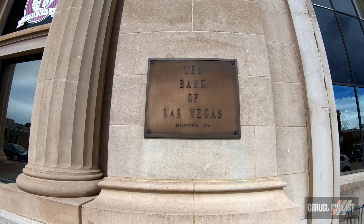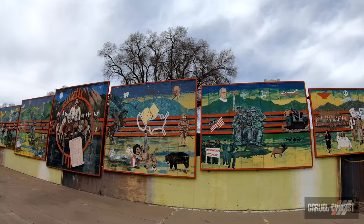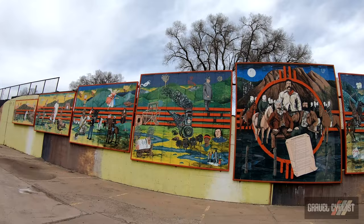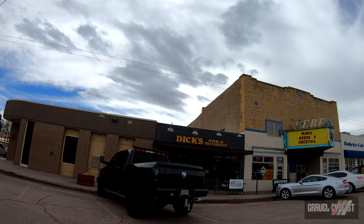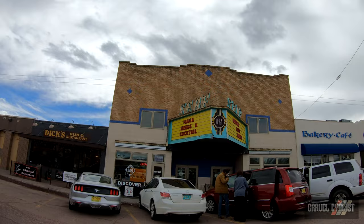This building was once upon a time the Bank of Las Vegas, established in 1890 — now it serves as the Southwest Capital Bank. Check out this mural. If memory serves me correctly, the Rough Riders had something to do with Teddy Roosevelt — I'm not 100% up with American history, folks. This right here is a massive pile of dirty snow. Dick's Pub and Restaurant, and here's an old theatre. S-E-R-F. Mama needs a cocktail.